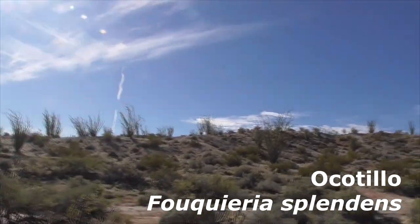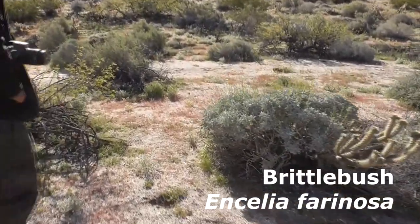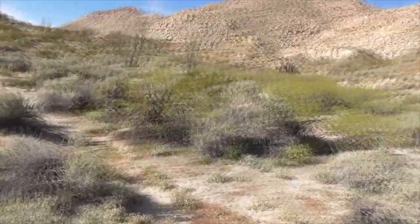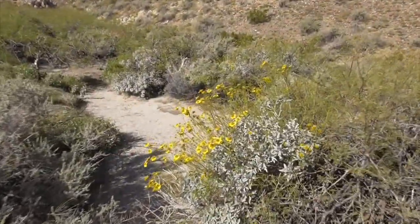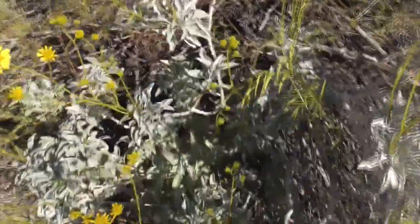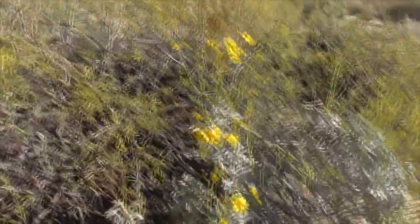We've got our ocotillos all along the hillside here. And of course we have our little Ancelia brittlebush — he's not flowering yet, but all his buddies are flowering. We'll find some more along the trail like this guy here, Ancelia farinosa, our brittlebush. It's called a brittlebush because from last year it gets real brittle — just breaks right off.